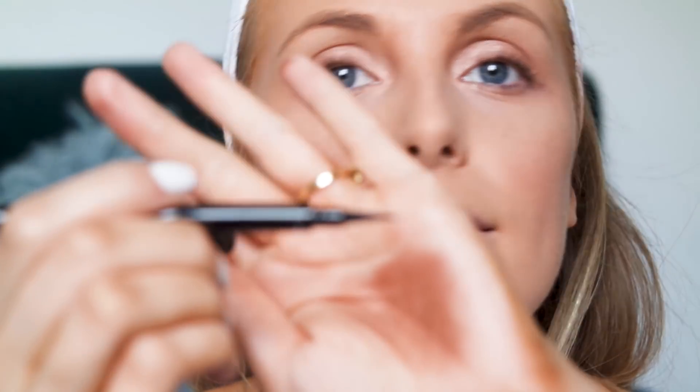Okay so then I have a new Givenchy product — oh my god look at my hand! So this is the Liner Couture eyeliner and I haven't tried this yet. I love eyeliner and the length of the brush is insane — can you see? My hand is filthy.